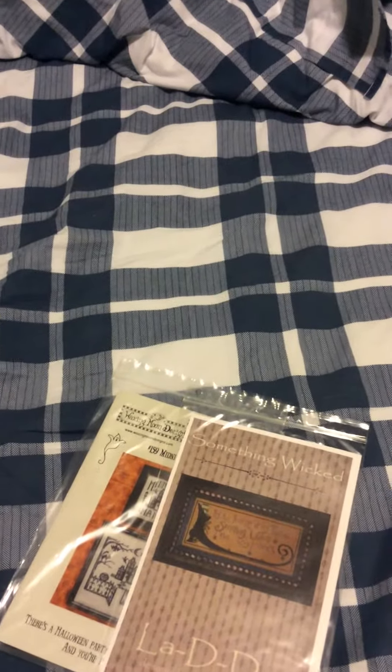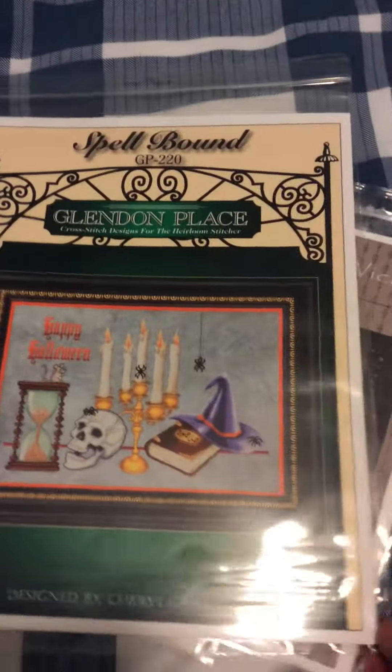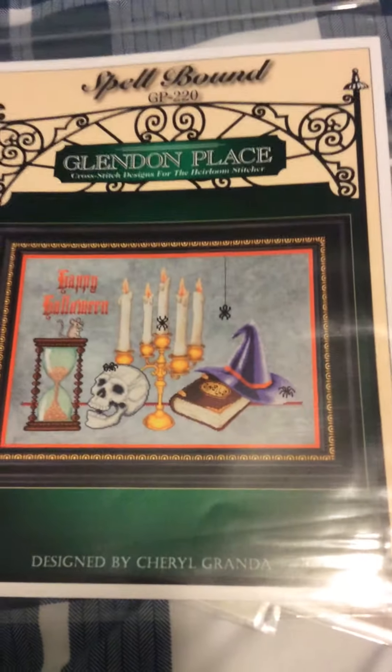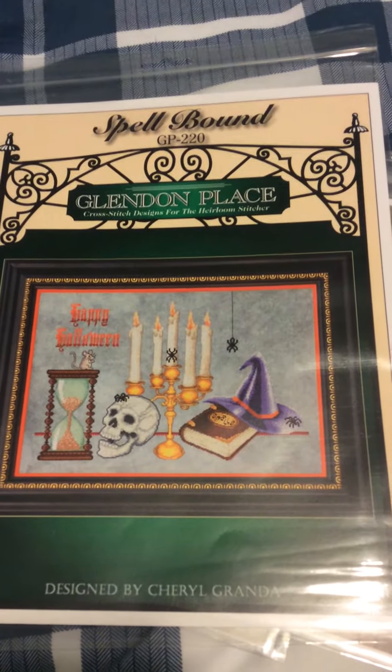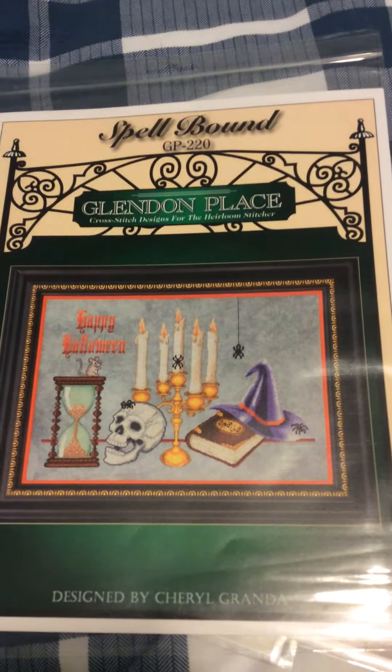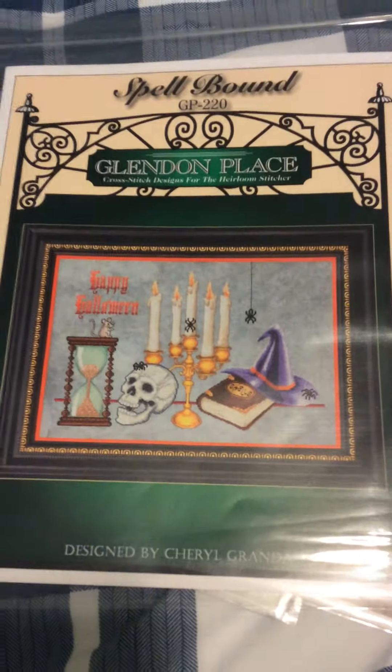Next up, Glendon Place — Spellbound. There we go. Spellbound. I love it. I'm too late to stitch for Halloween this year, but I really don't care. I have them for whenever I want, not just at Halloween.